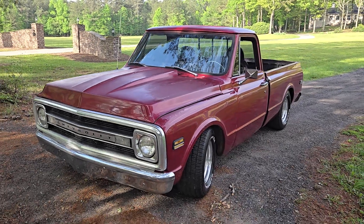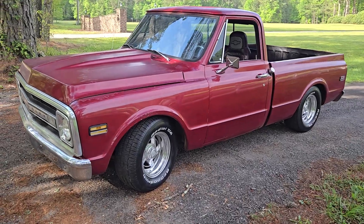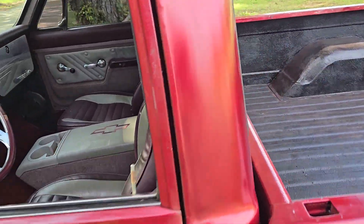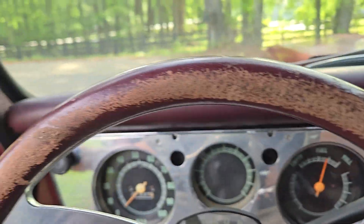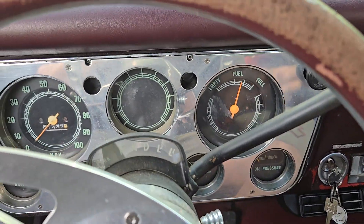Hey guys, it's Eric here at Peachtree Classic Cars, and I'm out here on a beautiful morning with a 1969 Chevrolet short bed — man, this thing is awesome. My mechanic wanted to keep this because we changed out the valve covers and saw the roller rockers, and he said, 'Man, somebody's gonna spend a bunch of money building this thing.'